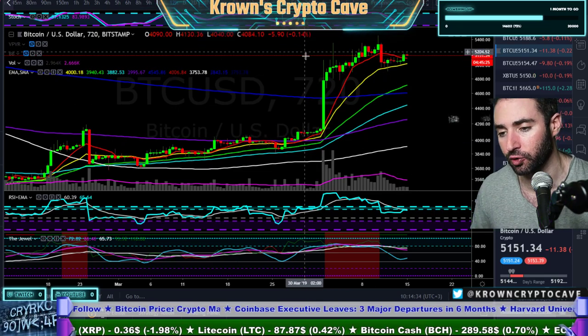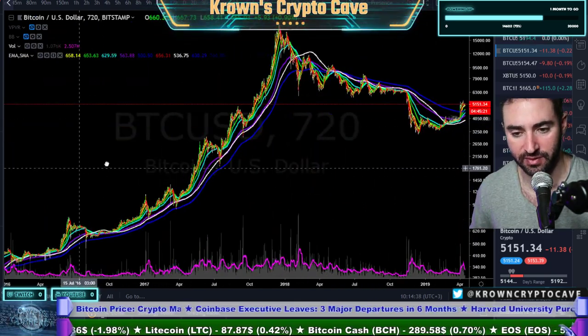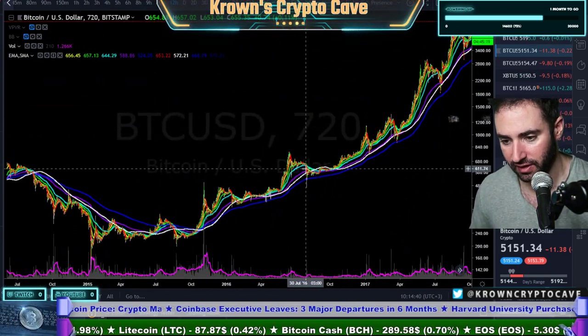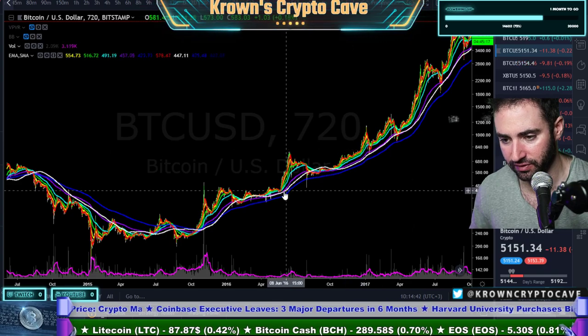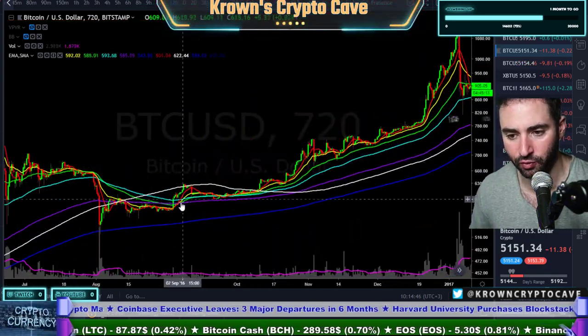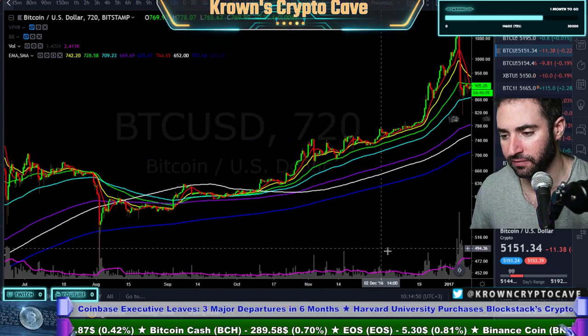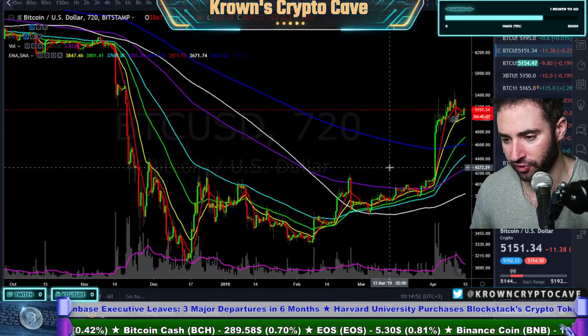The last time we had the golden cross in Bitcoin's history was actually all the way back in September of 2016, somewhere right over here — the green 50 exponential crossing to the upside of the purple 200 exponential right over there.